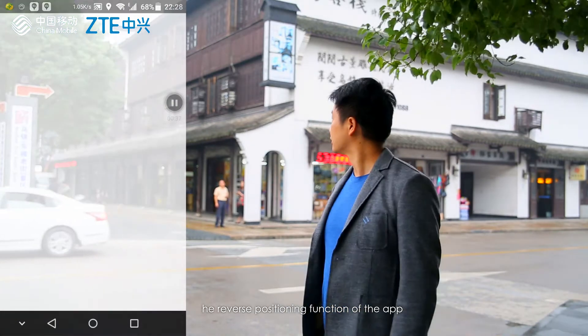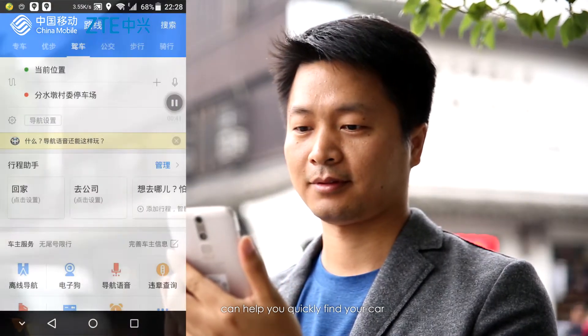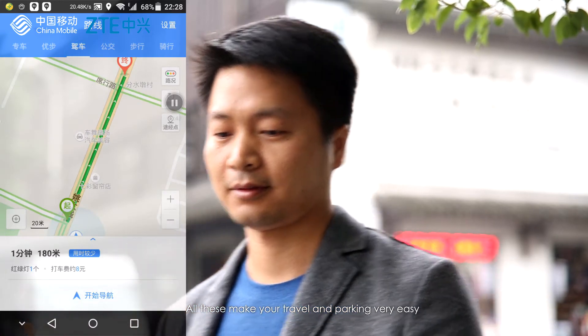Meanwhile, the reverse positioning function on the app can help you quickly find your car. All these make your travel and parking very easy.